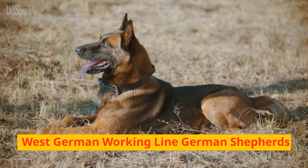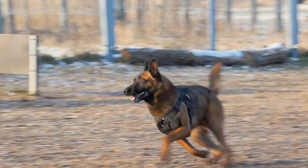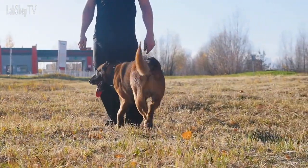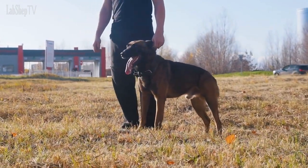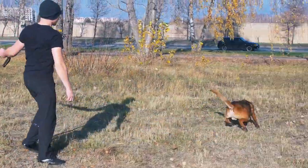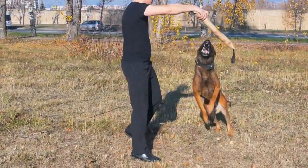West German Working Line German Shepherds. These dogs are a type of Working Line German Shepherd that originates from West Germany. They are known for their straighter backs, athletic builds, and high drive, and are often used for police and military work, as well as search and rescue. West German Working Line German Shepherds may have a more intense and serious temperament, and require a lot of mental and physical stimulation to be happy and healthy.